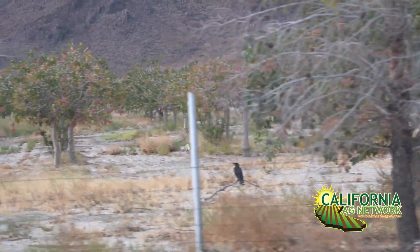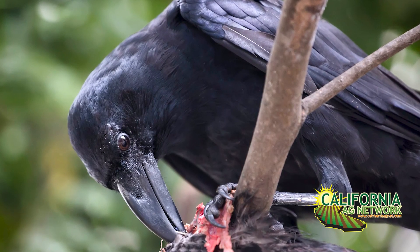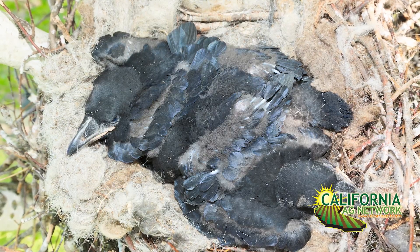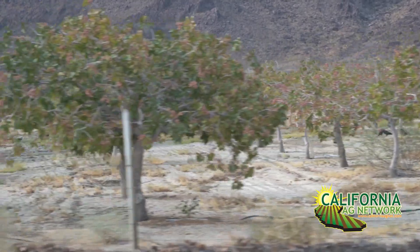Crows and ravens can both cause lots of problems to agriculture — nut producers, fruit producers, vineyards. One of the major problems people have with them is trying to tell them apart. Ravens are typically a lot larger in size than crows, found in fewer numbers. Occasionally you'll have sub-adults that gather in large flocks, but primarily ravens will be in a pair, maybe up to a family group of six. Crows will quite often be found in groups of 20, 30, 50, or 100.